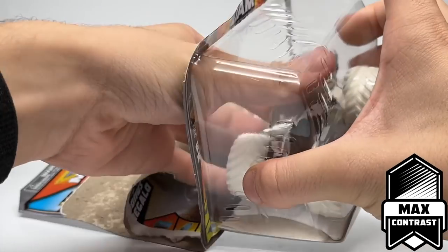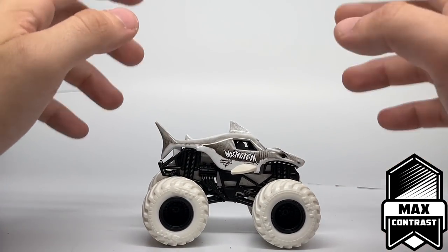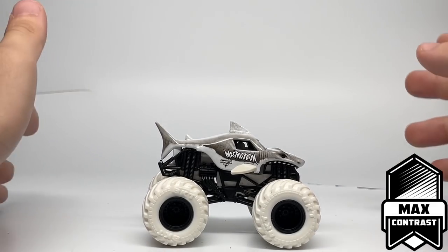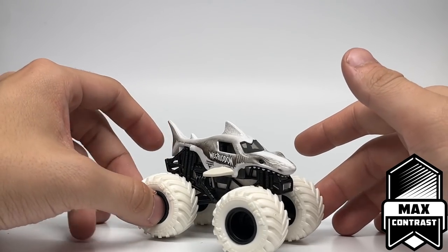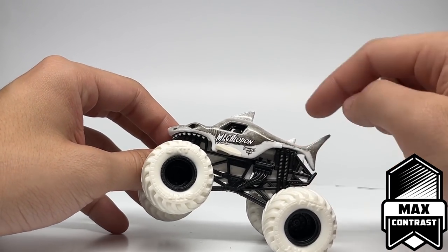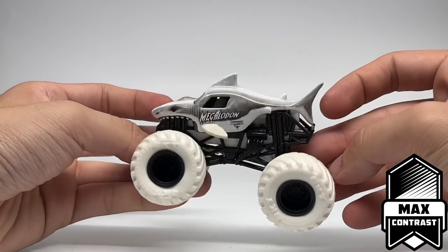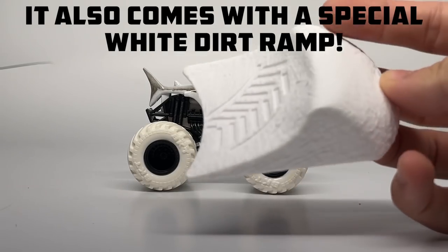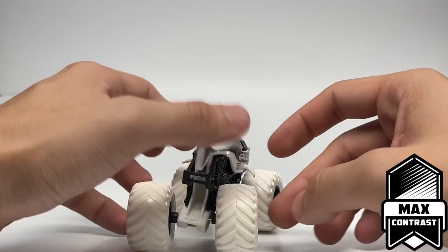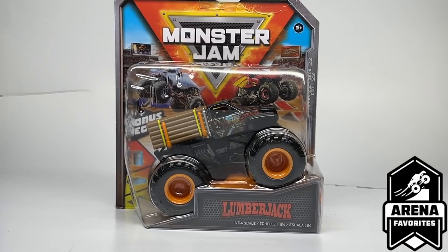Coming down to the final three trucks, we have the Max Contrast Megalodon — a returning series on a new body. This black and white Megalodon really fits the series well. It's simple but very effective, with a gray and white style, a blacked-out eyeball, black gums, and white teeth. The Megalodon logo is in black and white with white fins and gray detail all over the truck. It has a solid white chassis, black roll cage, black rims, and solid white tires — just an amazing release for Max Contrast.